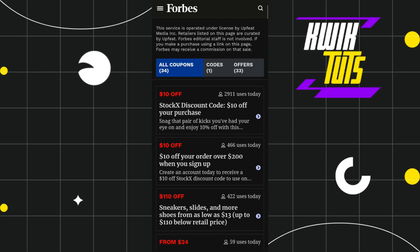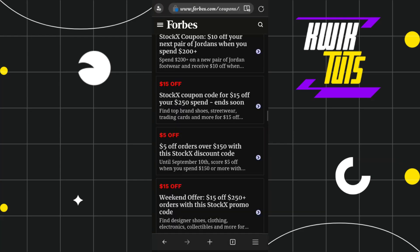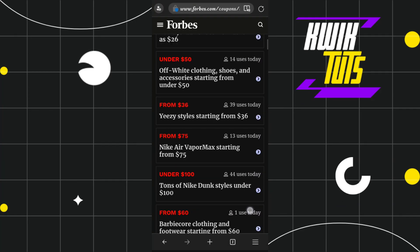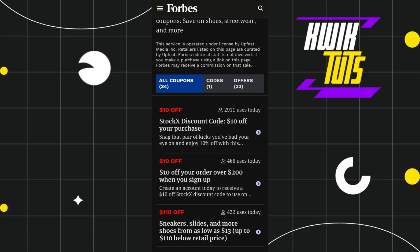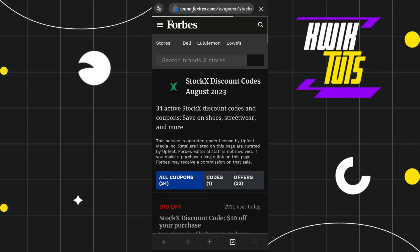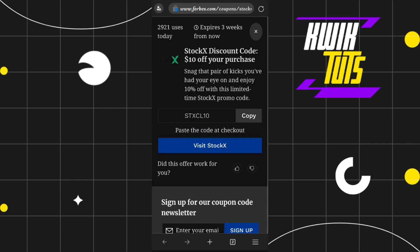If you scroll down, you are going to see a bunch of different coupon codes that you can copy and paste on the Stokex website. You just have to select any of the coupon codes you are interested in. Let's say I'm going to tap on this first one, and after that you are going to be redirected to the next page which shows when this coupon code will expire and what are some of the benefits of this coupon code.